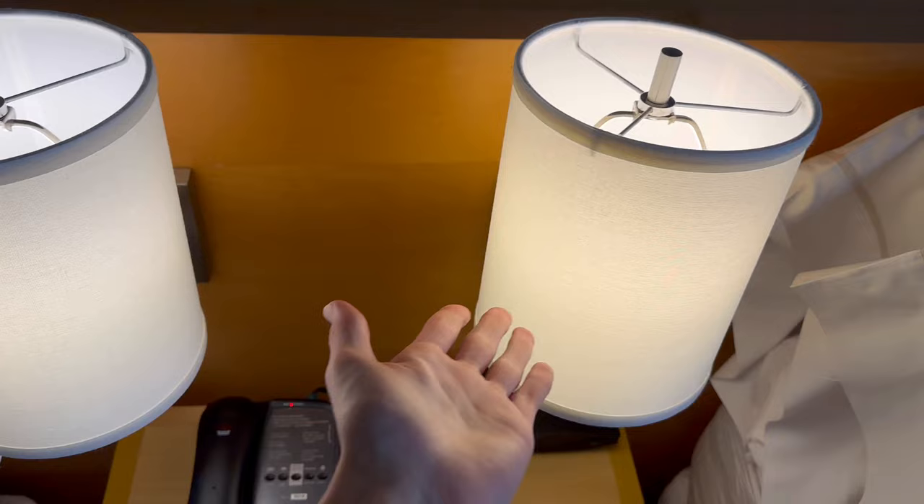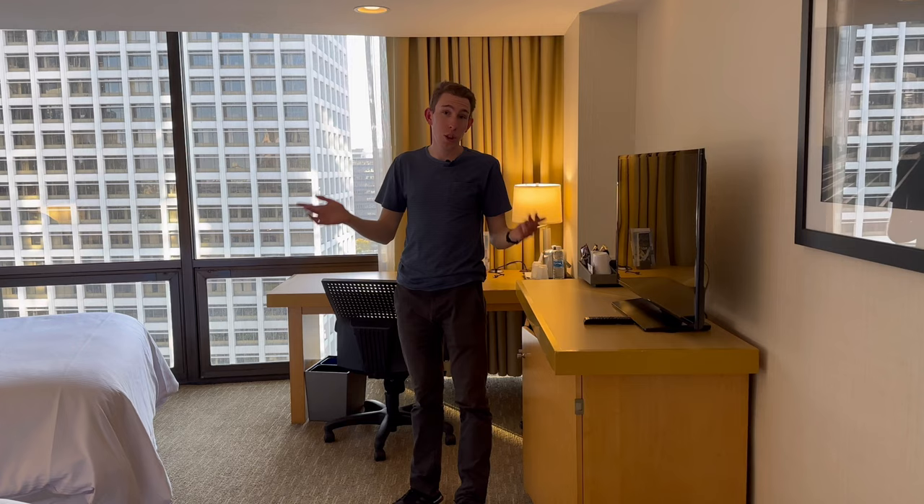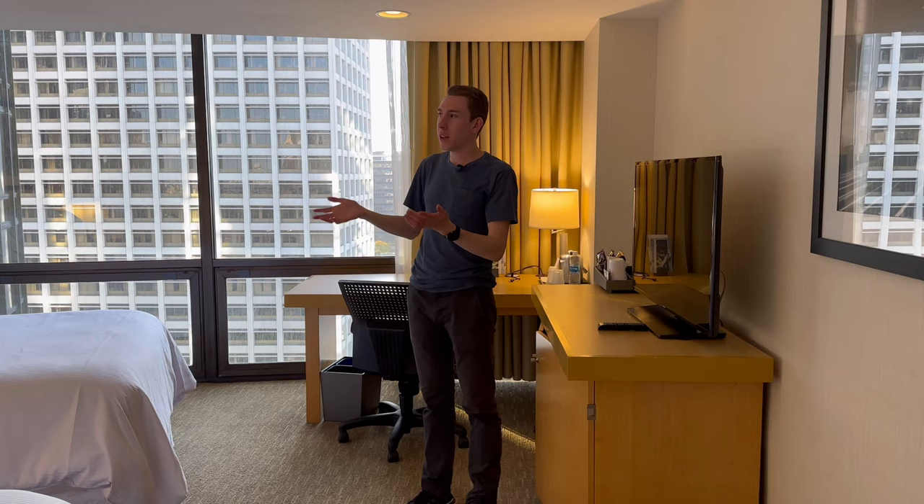Overall it's okay, nothing special. But we are in LA — I've been to the JW Marriott before so I just wanted to check out the Westin. The coolest part about this is definitely the building. The insides are just kind of okay but it still seems clean and I'm excited to review the rest of the hotel.